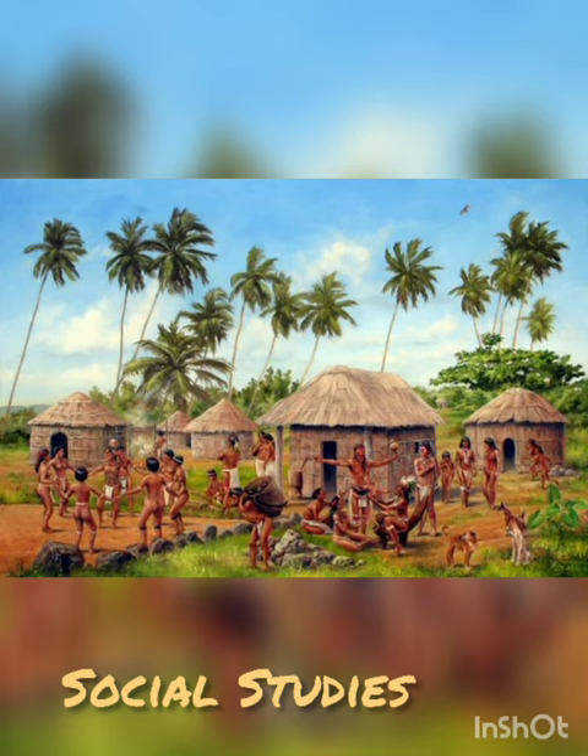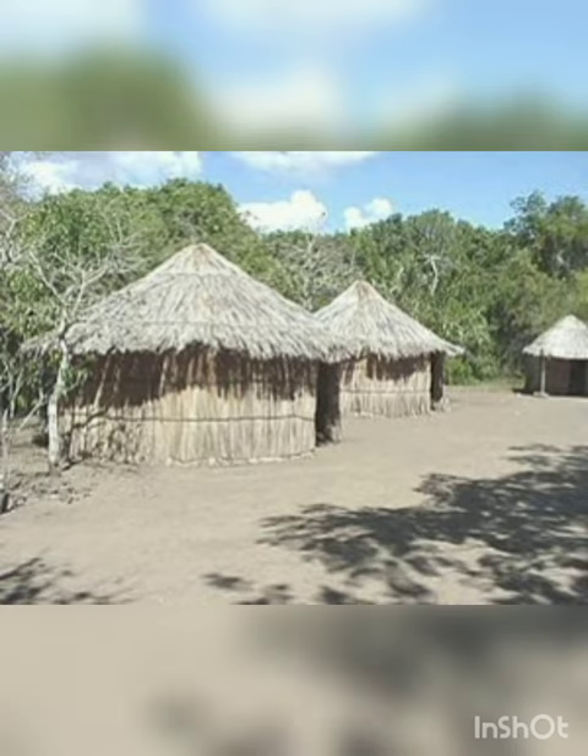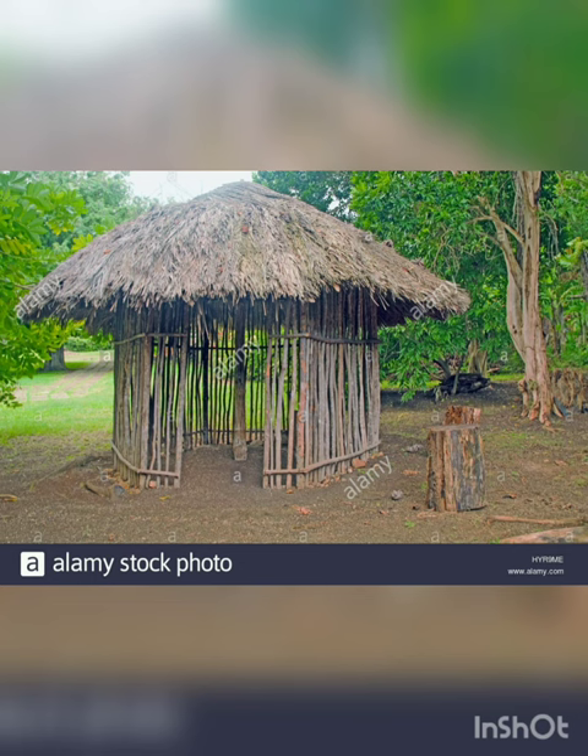Now the Tainos houses were called bohios and they were round. The kakeek, however, lived in rectangular houses.